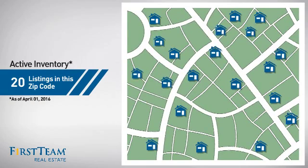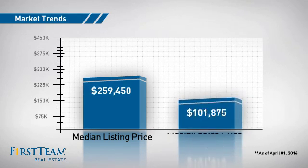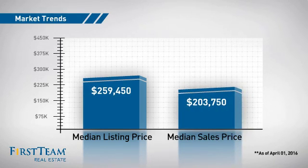There are now 20 homes on the market within this zip code, with a median list price of just under $260,000 and a median sale price of just over $200,000.